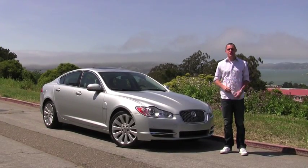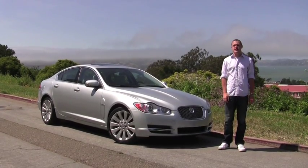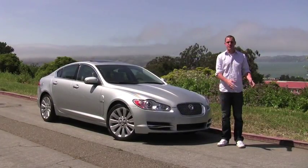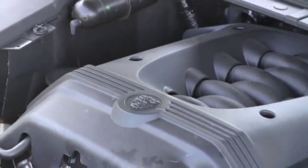Hi, I'm Brian Alexander, Road Test Editor at Driverside.com, and this is a 2009 Jaguar XF Premium. The XF is new to the Jaguar fleet as of last year. It has a 4.2 liter V8 that makes 300 horsepower.